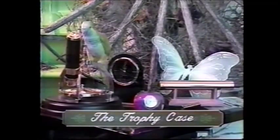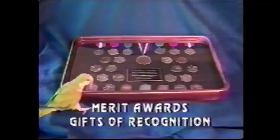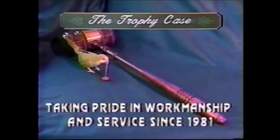When the gift you give needs to be one to remember, visit the Trophy Case in La Grande. Unique gifts for unique people, and specialty items found nowhere else. Plus the added personal touch of engraving to commemorate the occasion. The Trophy Case also specializes in company and club logos for merit awards and gifts of recognition. For gifts of distinction, visit the Trophy Case at the corner of Washington and 4th in downtown La Grande. Taking pride in workmanship and service since 1981.